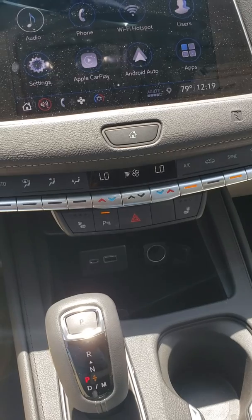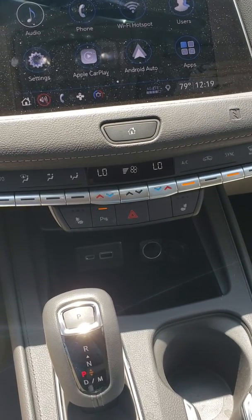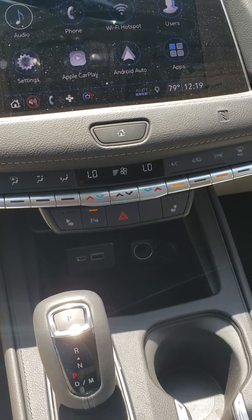Below you'll see the dual zone climate control, so when you have your passenger who wants it a little bit warmer or a little bit cooler, they're able to do so. Both seats are also equipped with heated seats.